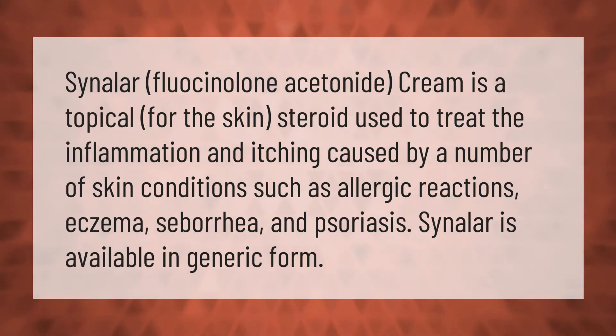Sinular fluocinolone acetonide cream is a topical skin steroid used to treat the inflammation and itching caused by a number of skin conditions such as allergic reactions, eczema, seborrhea, and psoriasis. Sinular is available in generic form.